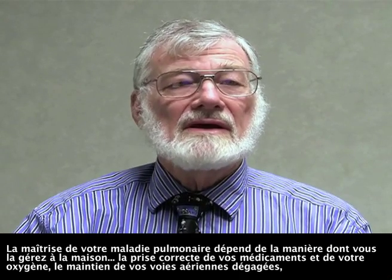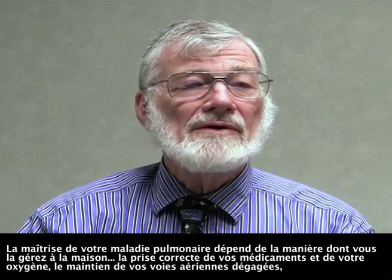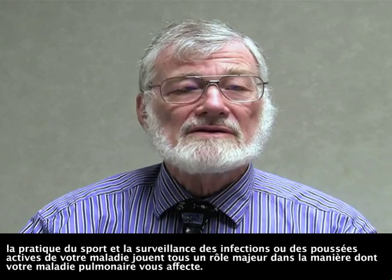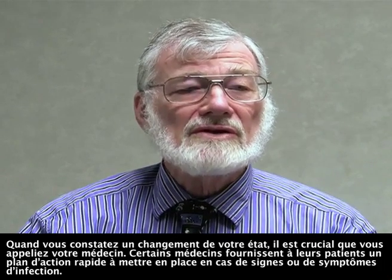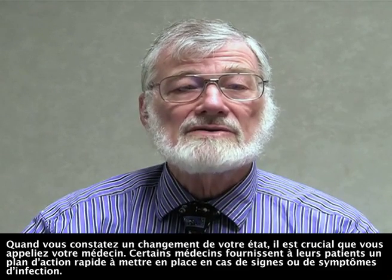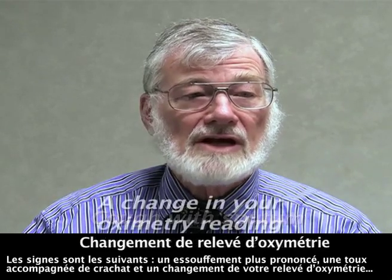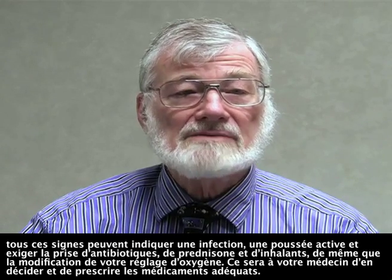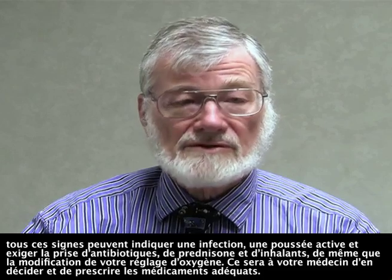Control over your lung disease is determined by how you manage at home. Taking your medication and oxygen properly, keeping your airways clear, exercising, and monitoring for an infection or flare-up of your illness will all make a major difference on how your lung disease affects you. When there is any change in your condition, it is crucial that you call your doctor. Some doctors provide their patients with a rapid action plan in case of signs or symptoms of infection. The signs are more shortness of breath, cough with sputum, and a change in your oximetry reading, and these may signal an infection or a flare-up, at which time you may need antibiotics, prednisone, and inhalers, as well as a change in your oxygen setting. This will be determined and prescribed by your doctor.